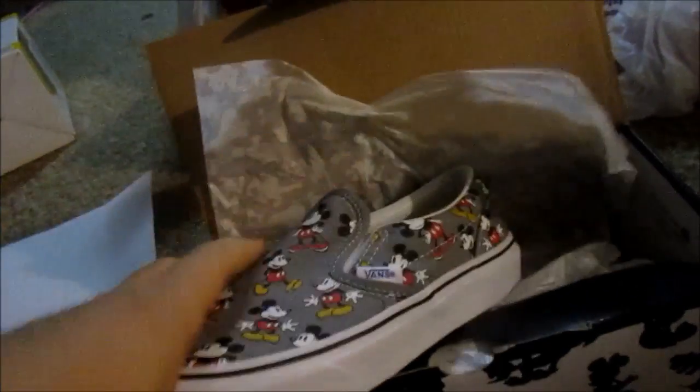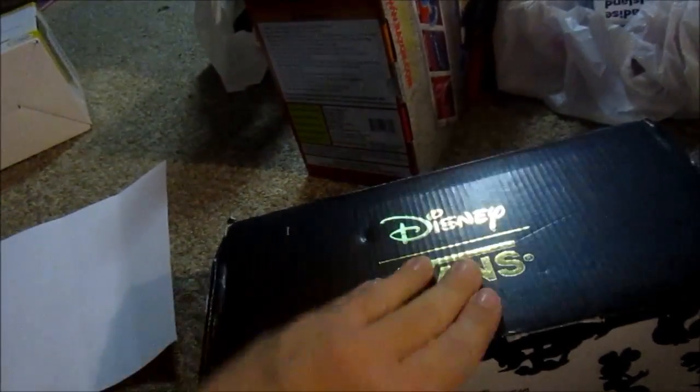Online I found these Disney Vans that I'm hoping will fit Trevor. If not, they'll be saved for Casey. These were $20.99 — I think they were on clearance because they're no longer making this style. The retail was $41.99, so you can't beat that.